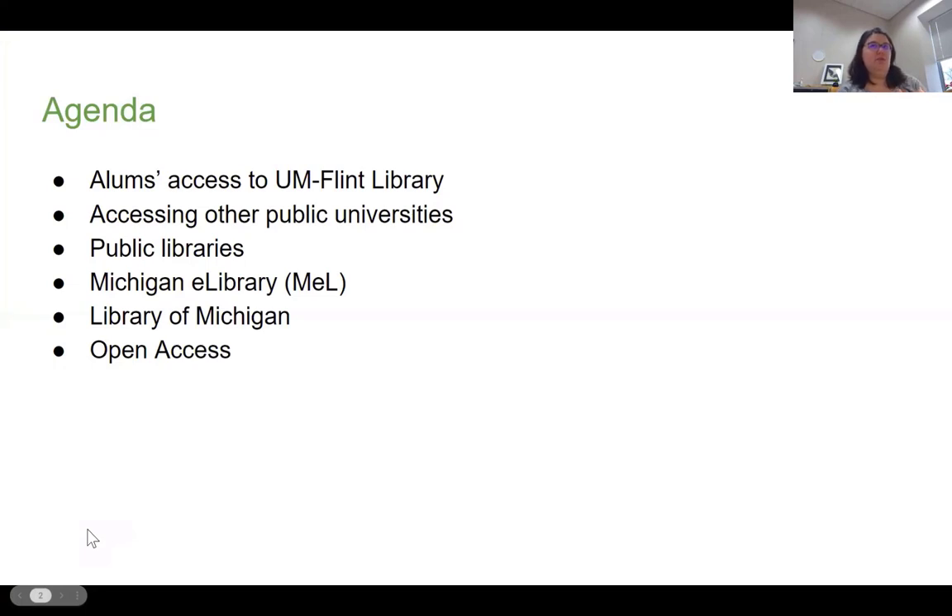We're going to start with what access you have to the Young Flint Library, and then we're going to branch out and talk about other public universities, public libraries, the state libraries, and finally touch on open access a little bit — just to give you an idea about what access you do have to some of the resources you've been using during your academic career here, but also might need in your professional careers.